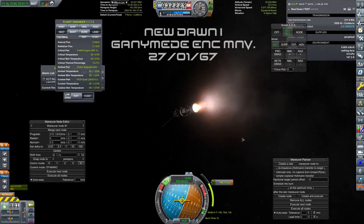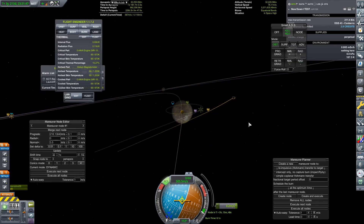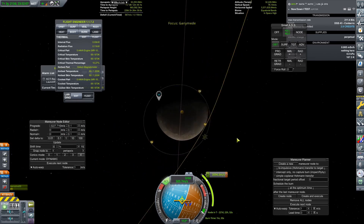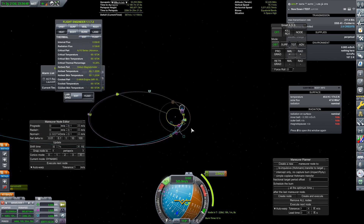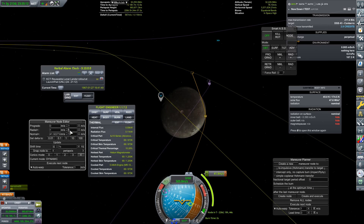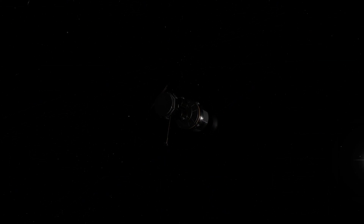We're going to quickly come back to New Dawn 1 now for its Ganymede Encounter Maneuver on the 27th of January, 1967. This is taking a really long time to do this mission because obviously my apo-apsis at Jupiter was really high in order to try and squeeze out as much delta-V from this craft as I could to get our Ganymede encounter. What I'm doing here is actually trying to change my inclination to a polar one when I get to Ganymede — that way, when we actually reach there and orbit it, we're going to go over every single biome. So we're going to get as much science from Ganymede as we possibly can.